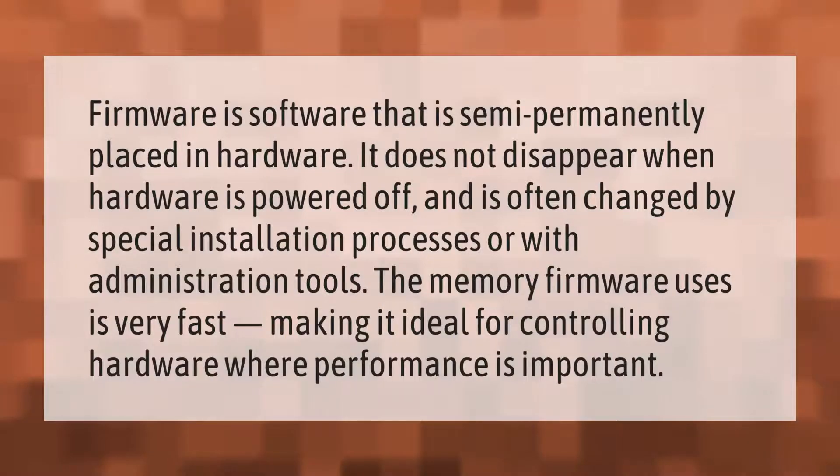Firmware is software that is semi-permanently placed in hardware. It does not disappear when hardware is powered off and is often changed by special installation processes or with administration tools. The memory firmware uses is very fast, making it ideal for controlling hardware where performance is important.